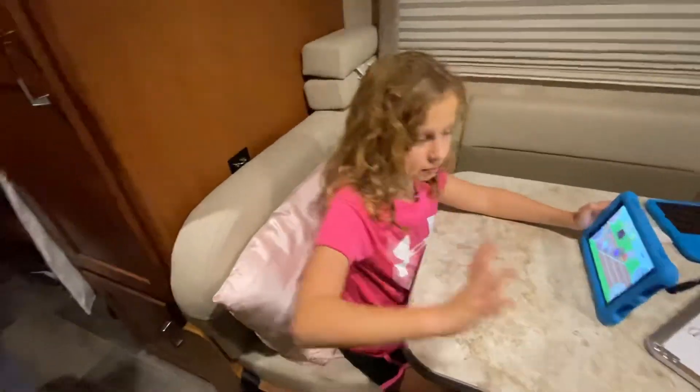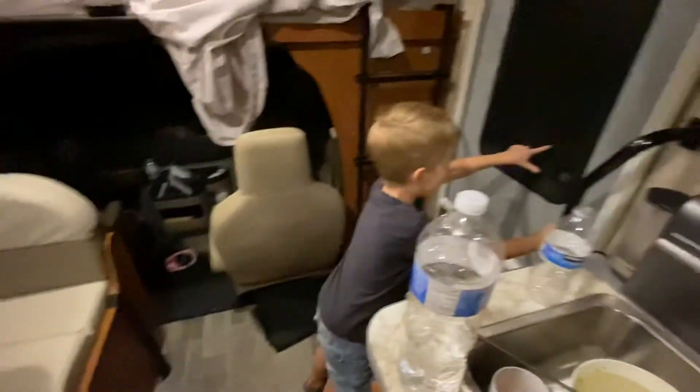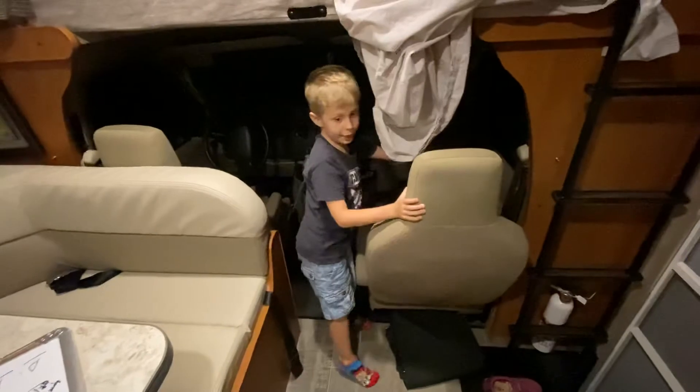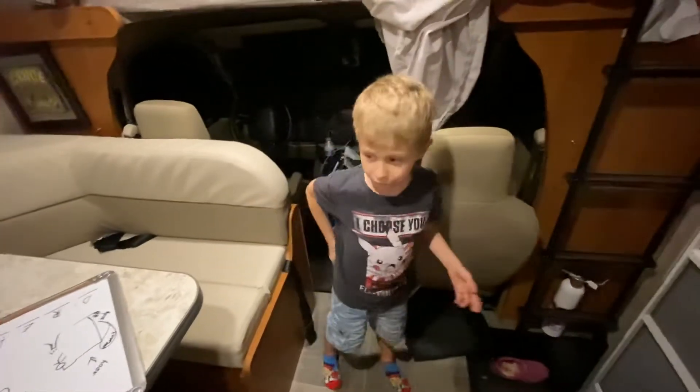This is the exit door. Sometimes I use this door for the exit. And that's the whole camper van.